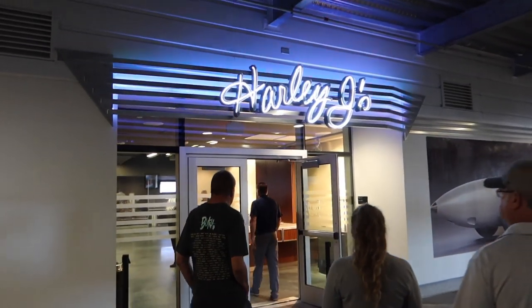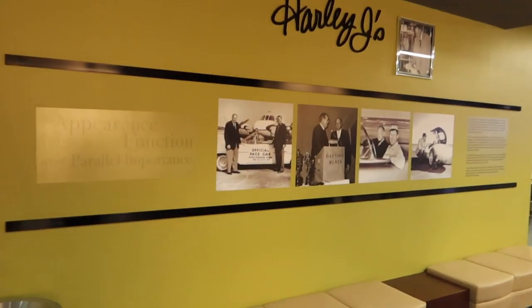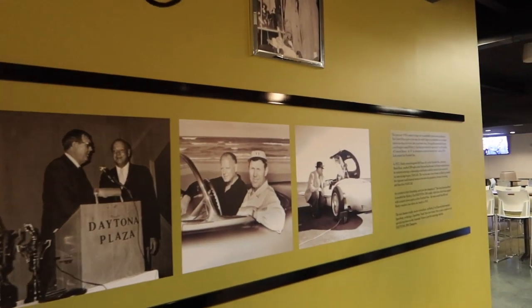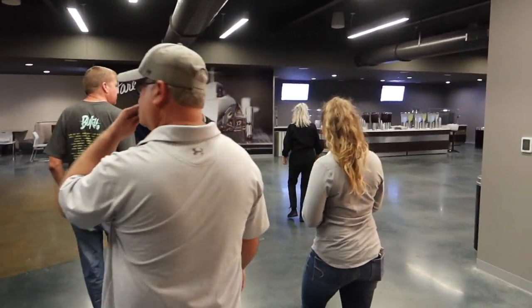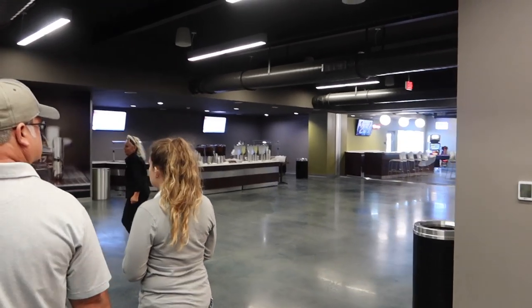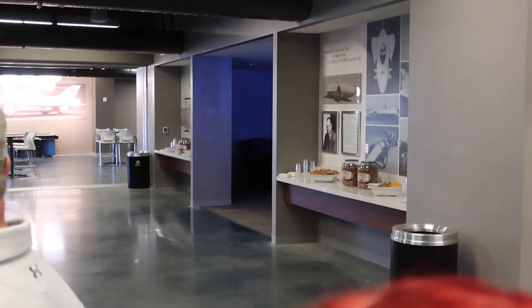We're going to make a stop through Harley J's — I've actually not been in here before. There's a bar for beverages, video games, and some snacks over here as well.